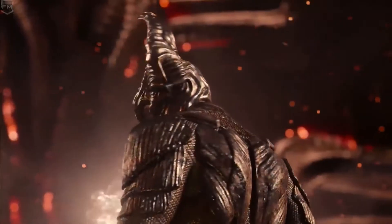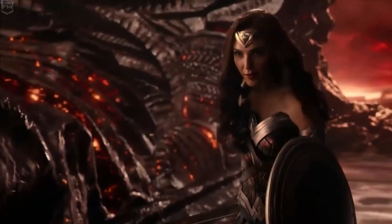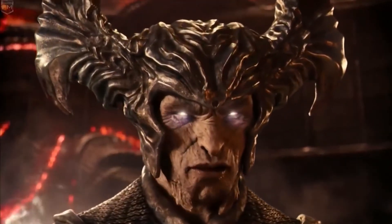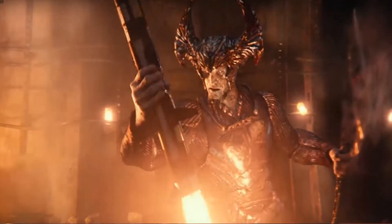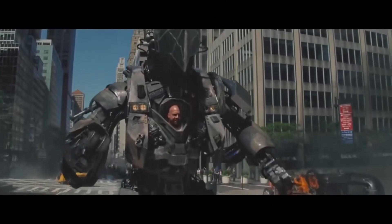And kind of what inspired this video — Steppenwolf. I trashed Steppenwolf the other day, someone commented on it, and I thought it was hilarious, so I figured I should make a video on the worst comic book villain movie designs. Steppenwolf from Justice League is atrocious, and it's even worse when you consider that movie had a budget of 300 million dollars.